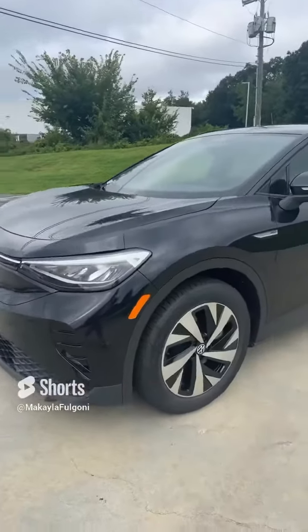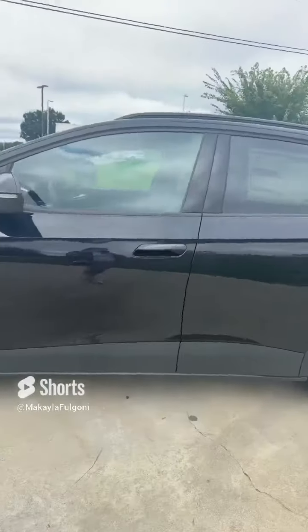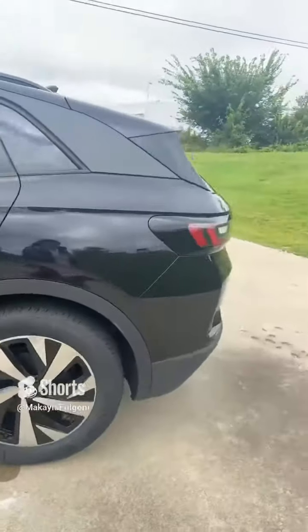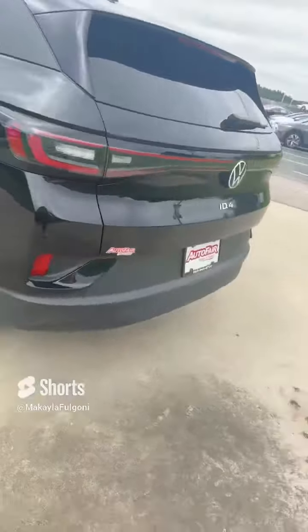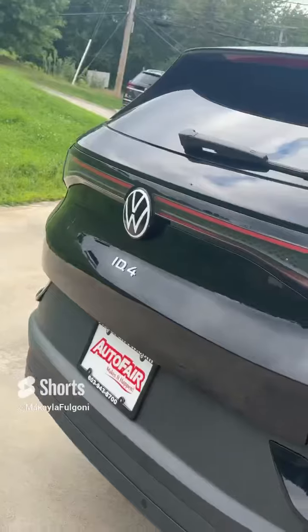As we take a look at this vehicle, you're going to have 19-inch alloy wheels and a deep black pearl effect. You're going to have an LED light bar in the back, along with cool ID.4 badging.